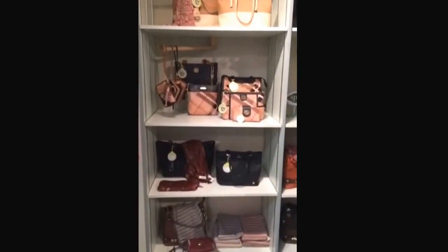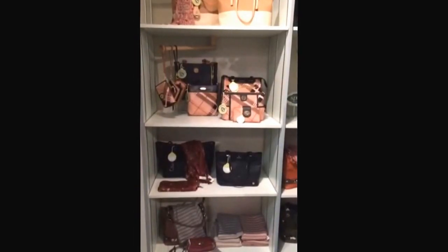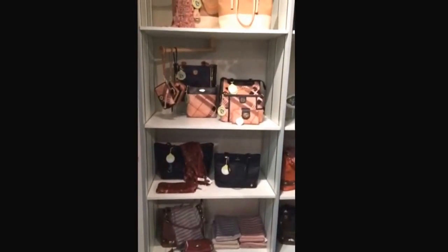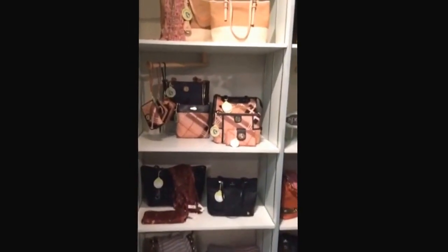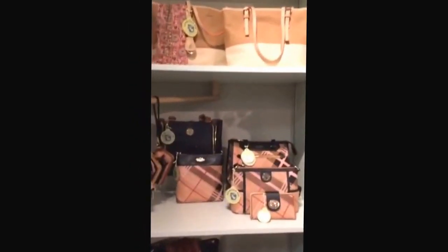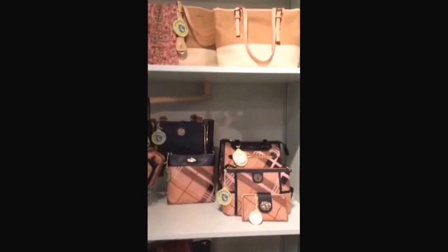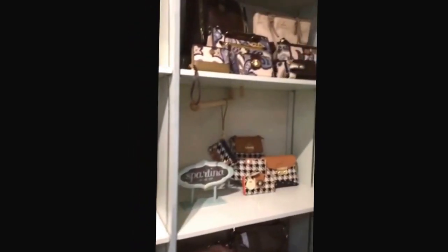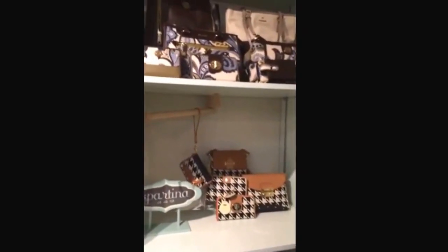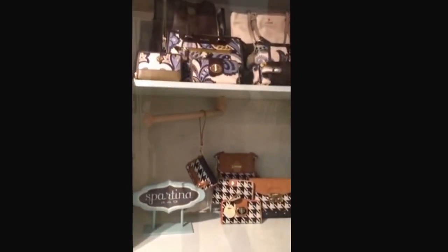If you are a fan of accessories in particular, this is a great time for you to come by and see us. We just got our fall shipment of Spartina handbags in. They have some beautiful new patterns as well as a new line called the Retreat Line, which is made of a different material — more like canvas — in beautiful colors, gorgeous weight, and really nice price points. I think you'll like those.